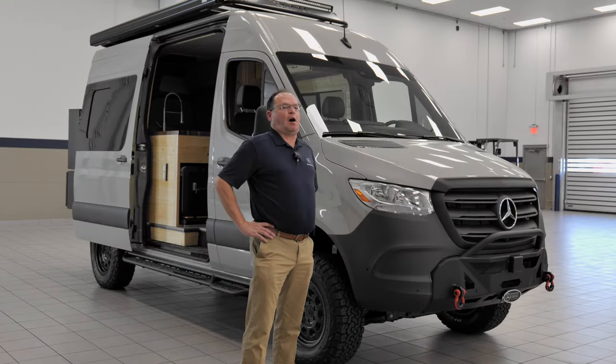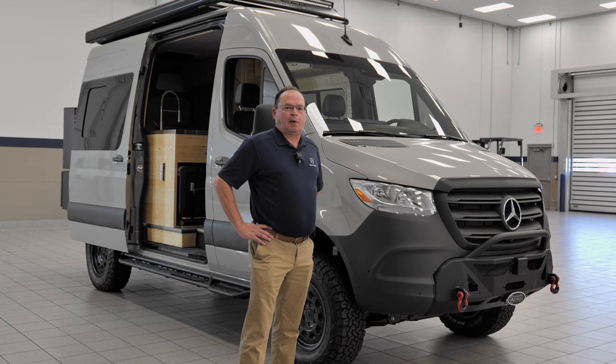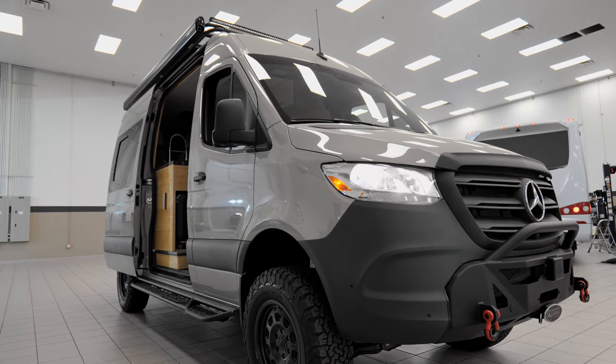Now notice I said all-wheel drive, not four by four, because Mercedes-Benz has changed to a permanent all-wheel drive system. We have this beautiful vehicle here upfitted, so come on in and I'll show you what we've done.